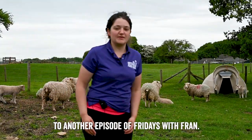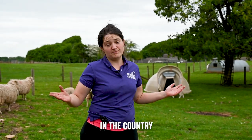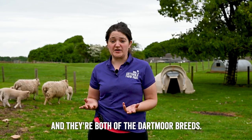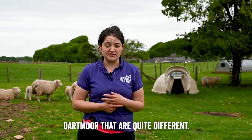Hi everybody, welcome back to another episode of Fridays with Fran. Today I'm going to talk about two of my favourite sheep breeds — both in the country and that we've got here at the farm park. They're both Dartmoor breeds, so from down in South Devon: the white-faced Dartmoor, behind me here, and then we'll also talk about the grey-faced Dartmoor, which are quite different.